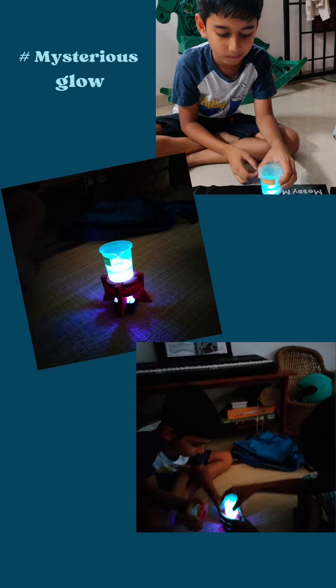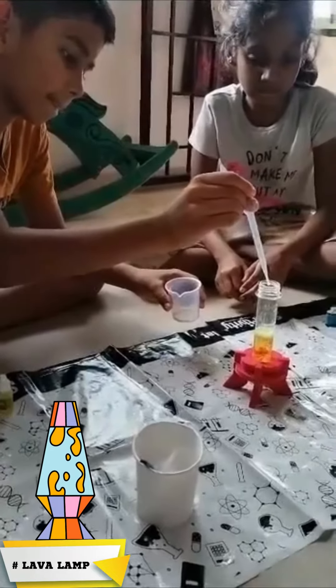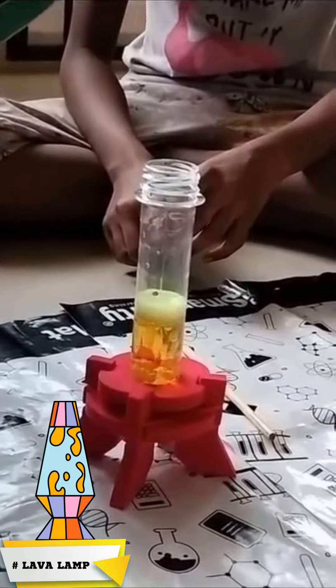STEM experiments are such effective tools to help young minds get inspired. They help them understand the very basics of science, thus laying a strong foundation for their interests.